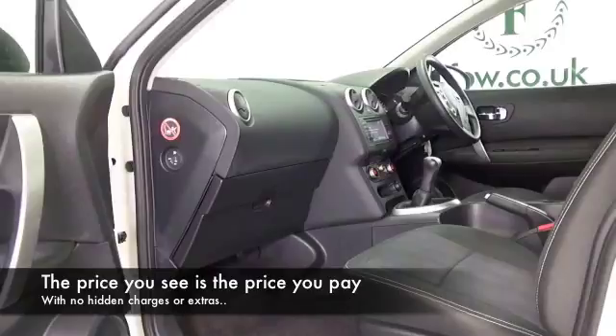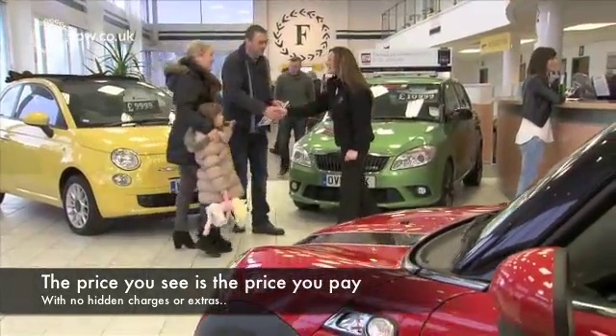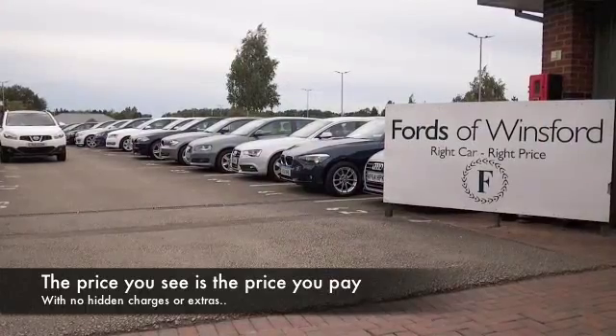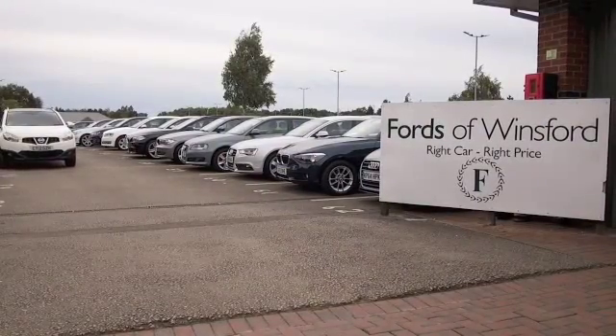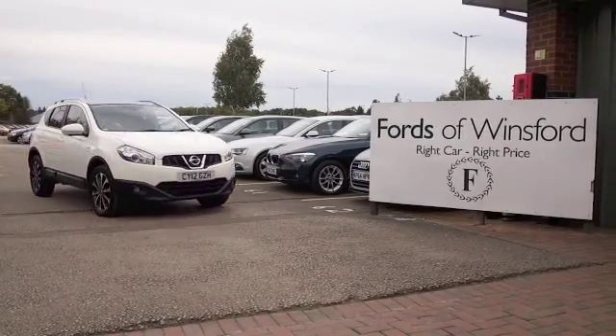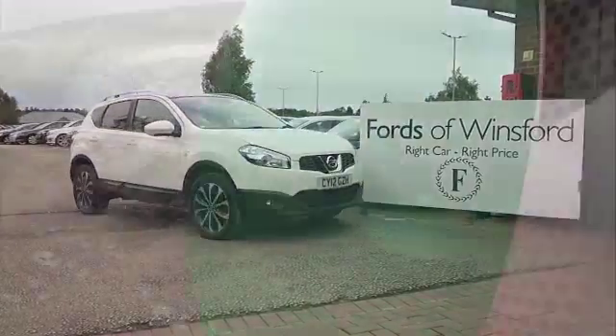These are easy to get in and out of, and great news if you have a bad back. You'll not struggle to get in and out of this car, whether in the front or back. And there's plenty of headroom and legroom as well. So all in all, a popular, very practical car, and you'll definitely make friends.